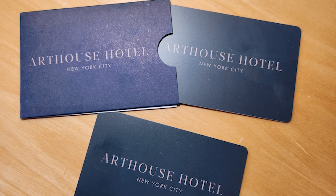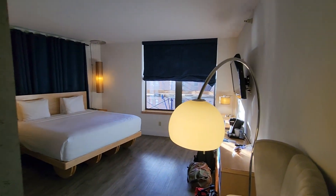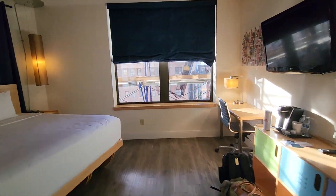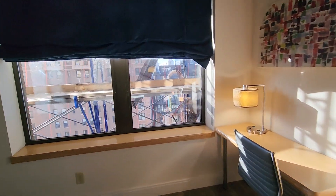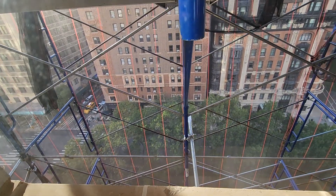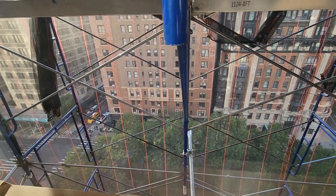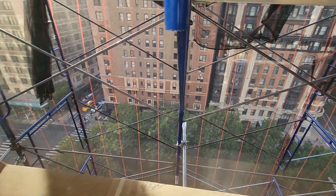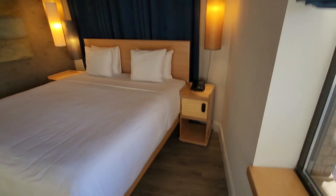Here we are at the Art House Hotel on West 77th Street in Manhattan. Let's have a look at the room. We're basically looking out on Broadway — that's our view. Looks like they're doing some work on the outside of the building, and we're on the 11th floor. That's probably 76th Street and Broadway down there.